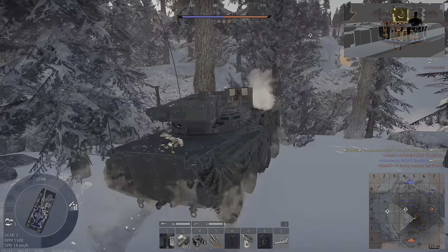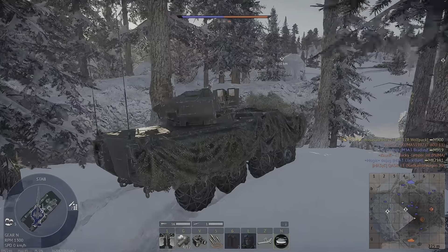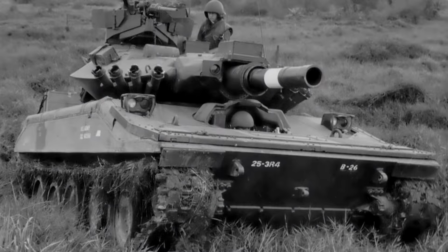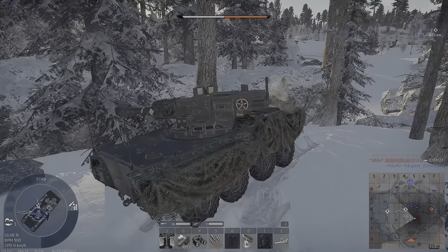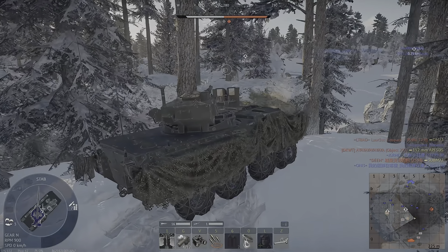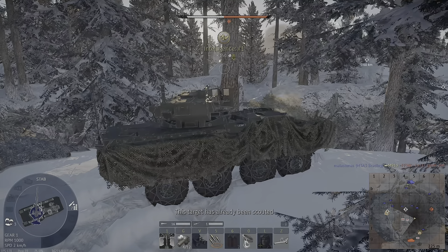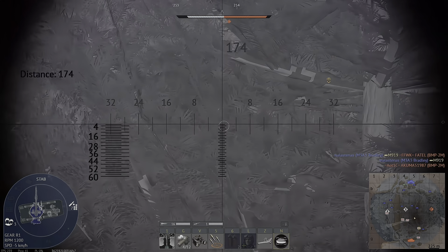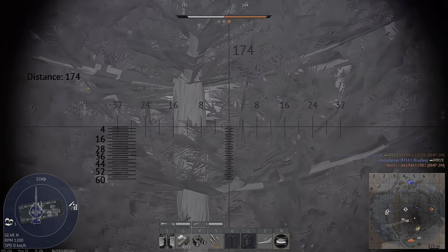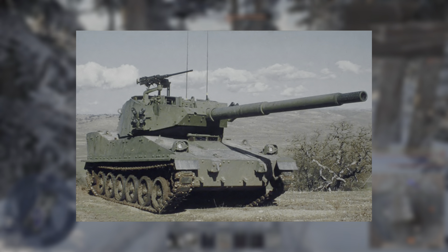By 1992, the army made the Armored Gun System a top priority. The AGS was a US Army competition to design a light tank to replace the M551 Sheridan and TOW-equipped Humvees. They wanted it to be 20 tons and air-droppable from planes. The army planned to get 300 AGS systems for the 82nd Airborne Division and 2nd Armored Cavalry Regiment. Four companies competed, and in June 1992 the army chose the FMC Close Combat Vehicle Light proposal, later called the M8 Armored Gun System.